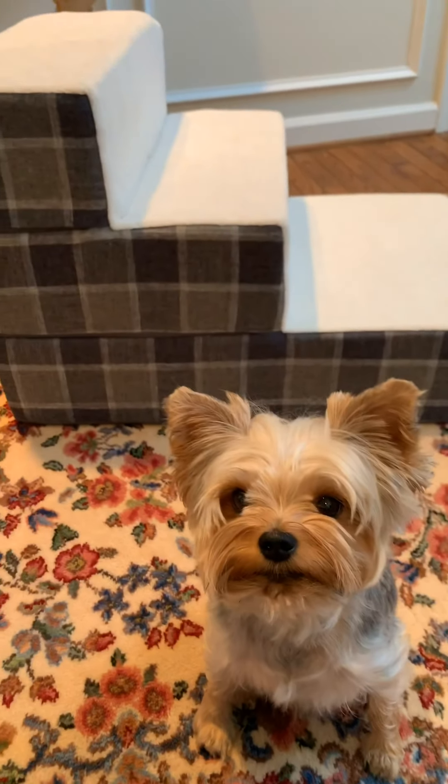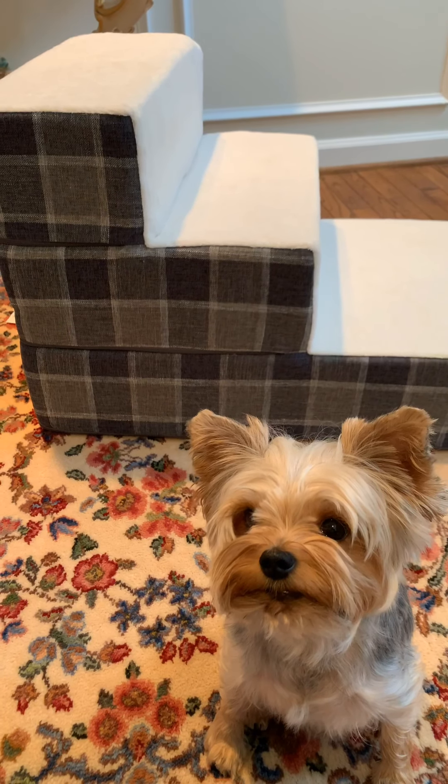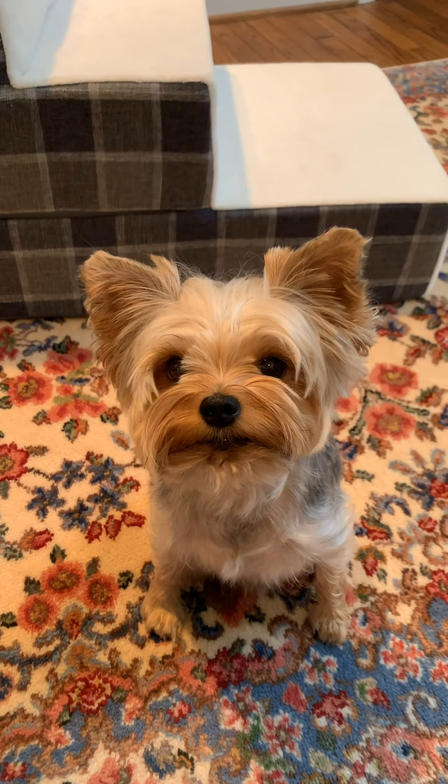On top of that, the individual stairs — the latter two rather — are seven inches wide, so they work pretty well for Teddy. I think the Solve-It pet steps were maybe five inches wide, so these work really well.